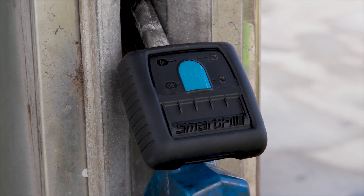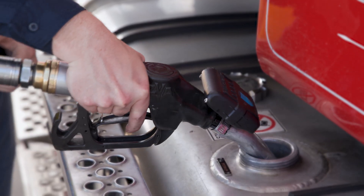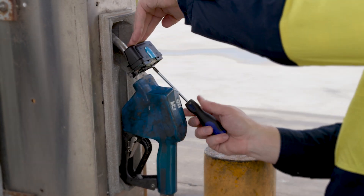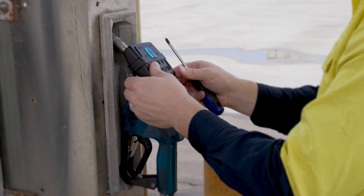SmartTag is also designed to be user-friendly and easy to use. It requires minimal training and minimal technical skills, and attaches to your existing fuel dispenser, making it easy to integrate into your existing workflow. No special skills are required even to set it up.